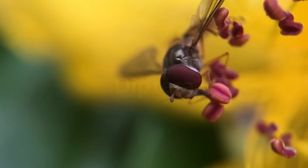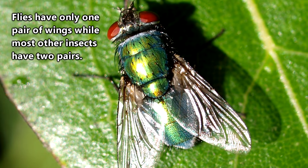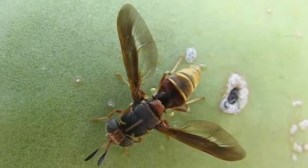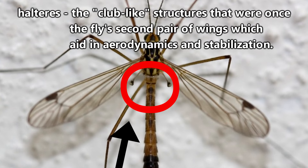True flies belong to the Diptera order. The name of this order means two wings, which makes a lot of sense considering how true flies have evolved. Flies are just about the only insects that have a single pair of wings — most other insects possess two pairs. Over time, fly ancestors developed a strong front set of wings while the back set became a club-like structure which no longer functioned as wings. Today, we call these club-like structures halteres, and they may aid in fly aerodynamics.